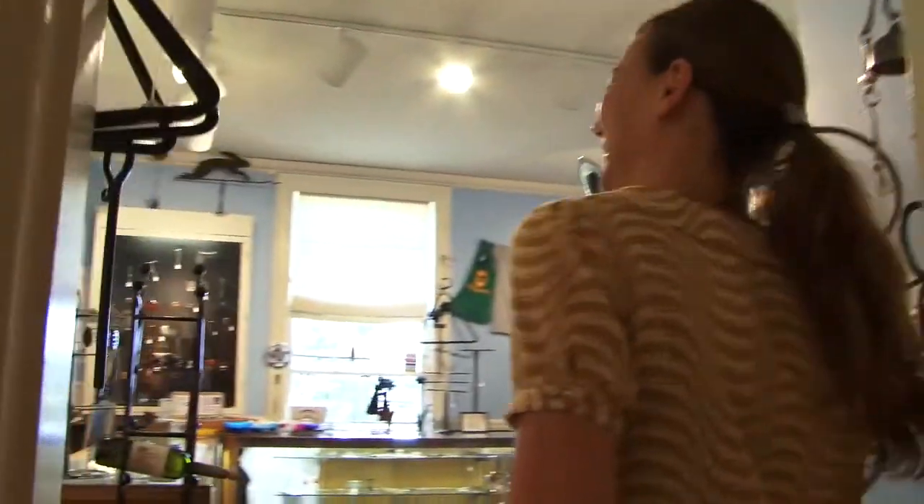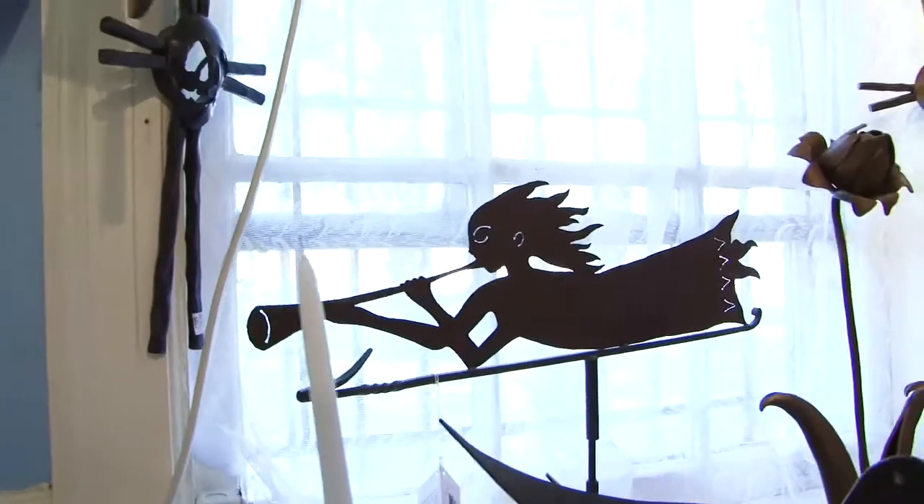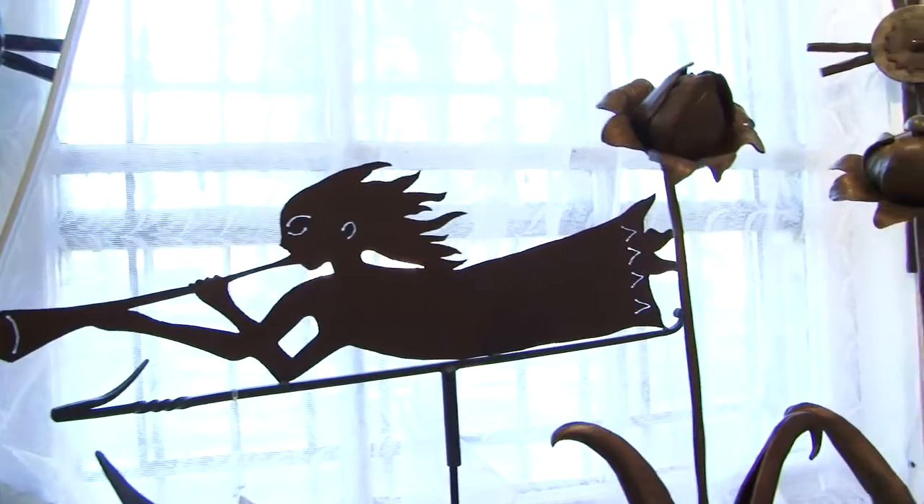No one's in here, but this is our gift shop. It's a little small, but it's packed and it has some really unique gifts.